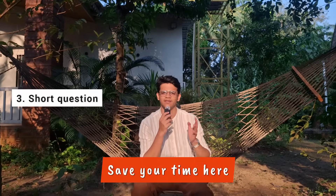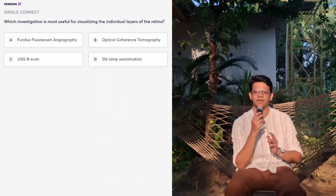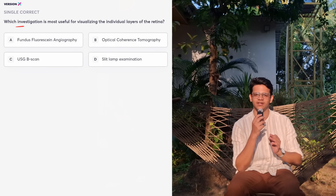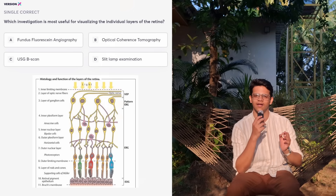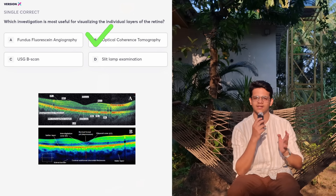The next type of question is a short question or one-liner. Just read the question, read all 4 options, and mark the answer. For example, in this question, they asked about the investigation where you can see layers of the retina. Read all the options, you see Optical CT, mark the answer and move on.